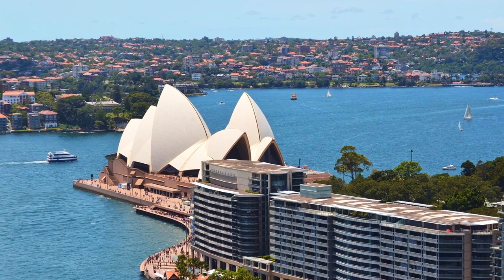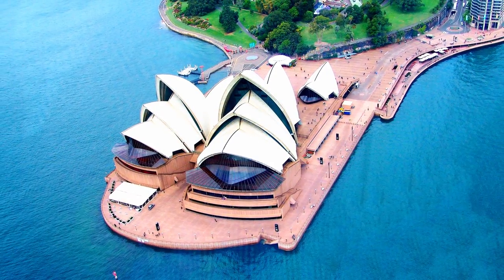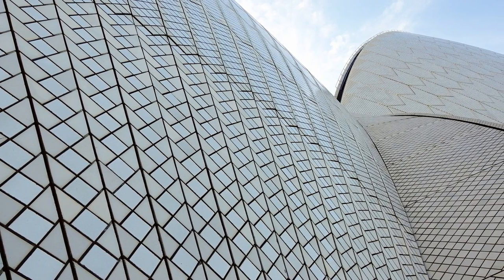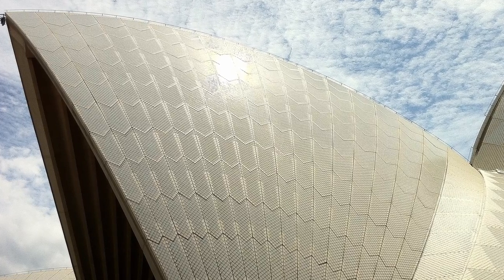The Sydney Opera House was designed to be beautiful from every direction, even from above. Over a million glazed ceramic tiles cover the sails, glistening like snow when seen from different angles as you move around it.